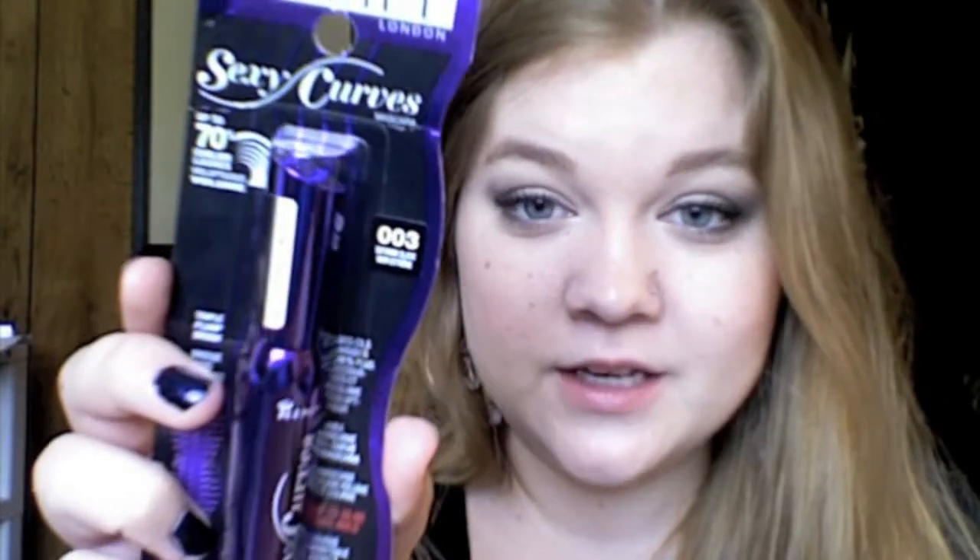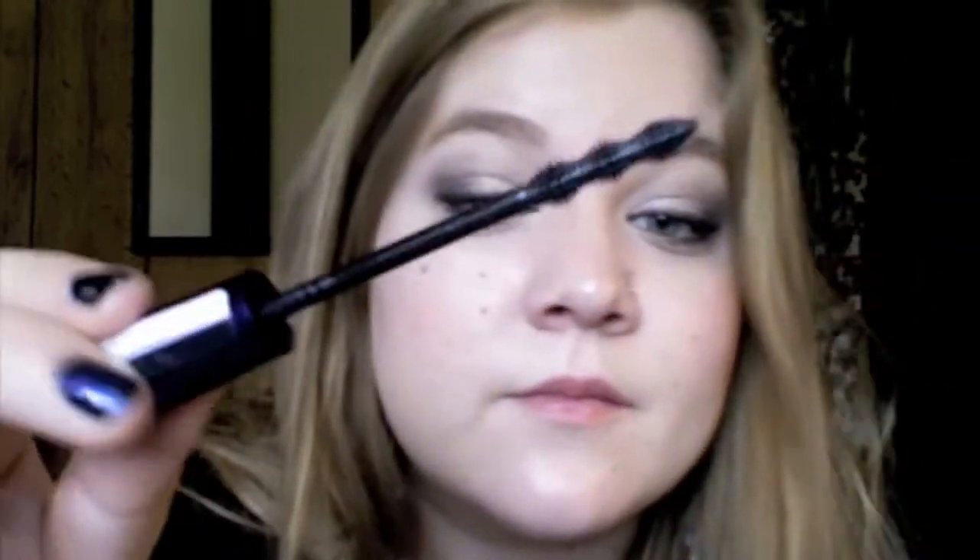The next thing I got is a new Rimmel Sexy Curves mascara in Extreme Black because this one is drying up and I'm almost out. This is what the brush looks like. I love this mascara — I've said it before. I just thought I'd get a new one because this one's almost completely out.